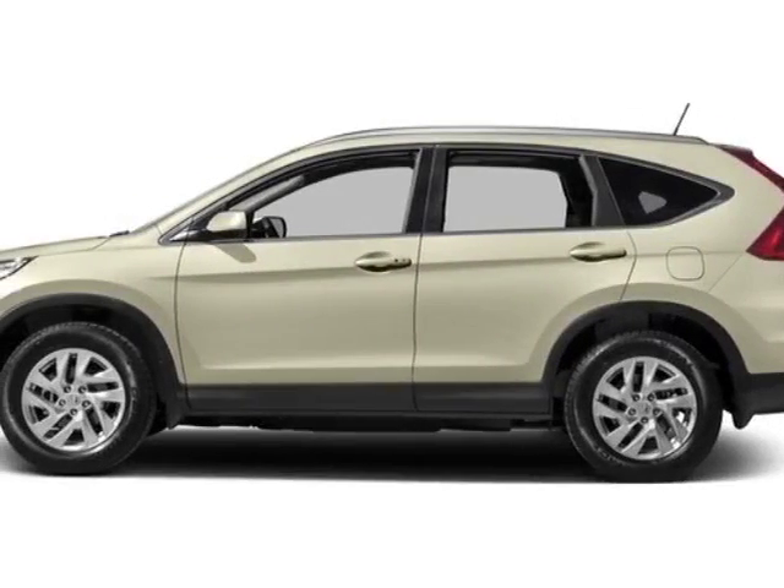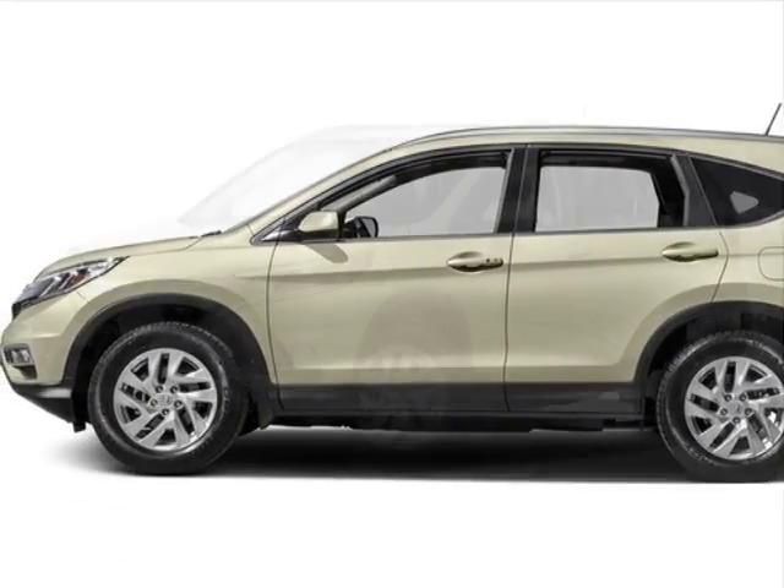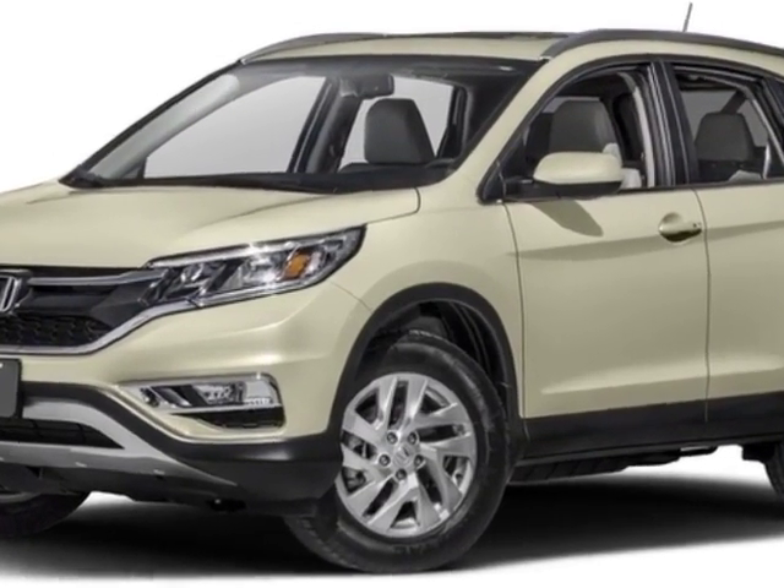Come take a look at this new 2016 Honda CR-V. For your protection, this vehicle has a full factory warranty.